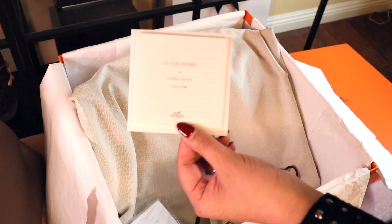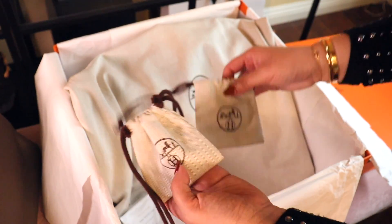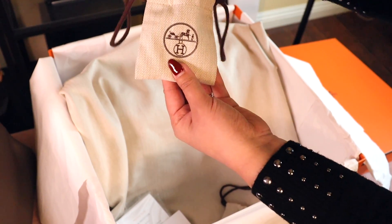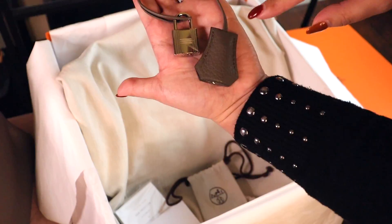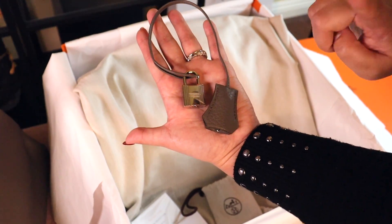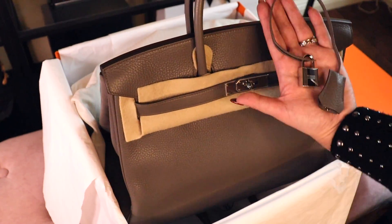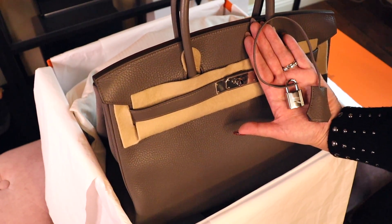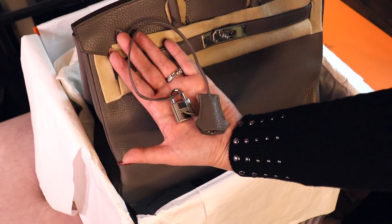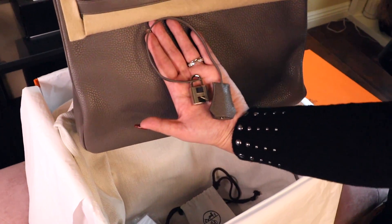Usually luxury leather bags all come with a booklet. Next I have two little pouches — the owner had already assembled these two pieces together. So I have this set: this is the padlock and this is the leather that covers the key. You can add these two accessories onto your bag depending on how you wear it. I've seen people who are very adamant about putting everything on there, and I've also seen others who just left it plain. That's what's inside the box.